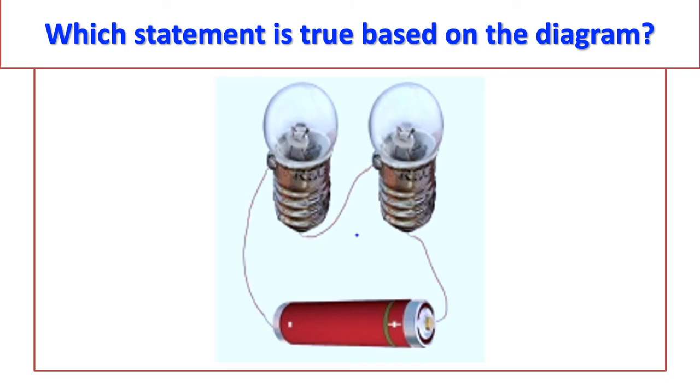Look at the monitor and see which statement is true based on the picture. If the second bulb filament is broken, the first bulb will still glow — or D, neither bulb will glow? The team answered — incorrect.